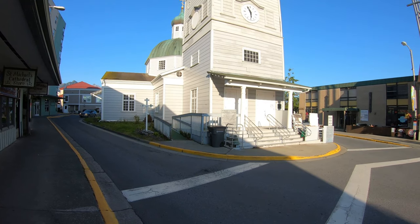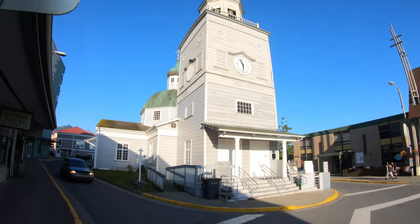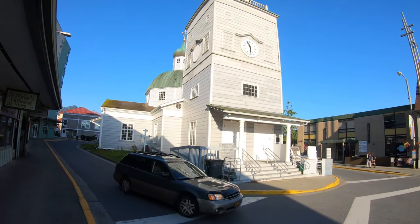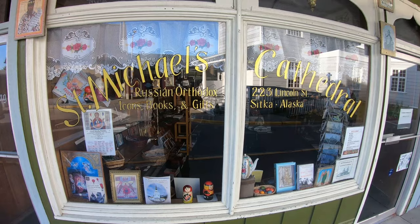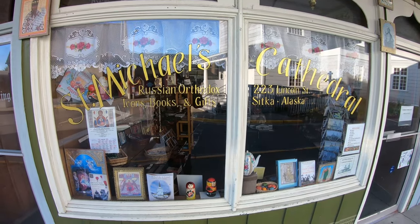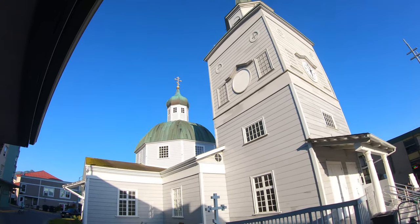This is St. Michael's Cathedral — an old Russian church right in the heart of downtown. St. Michael's Cathedral gift shop — Russian Orthodox church. Pretty cool.